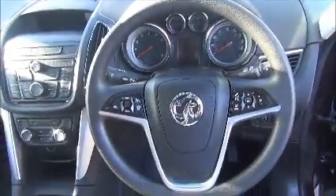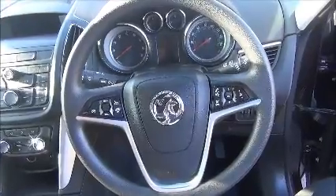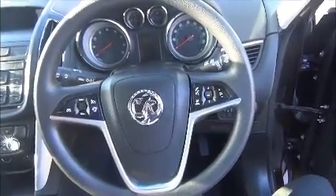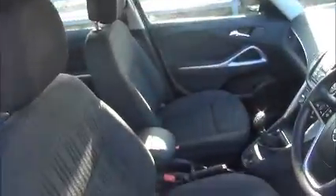To control the entertainment system, you have control points on the steering wheel. This is a three-spoke leather-bound steering wheel. In terms of storage, you have the centre console, the glove box, and the side door cards.